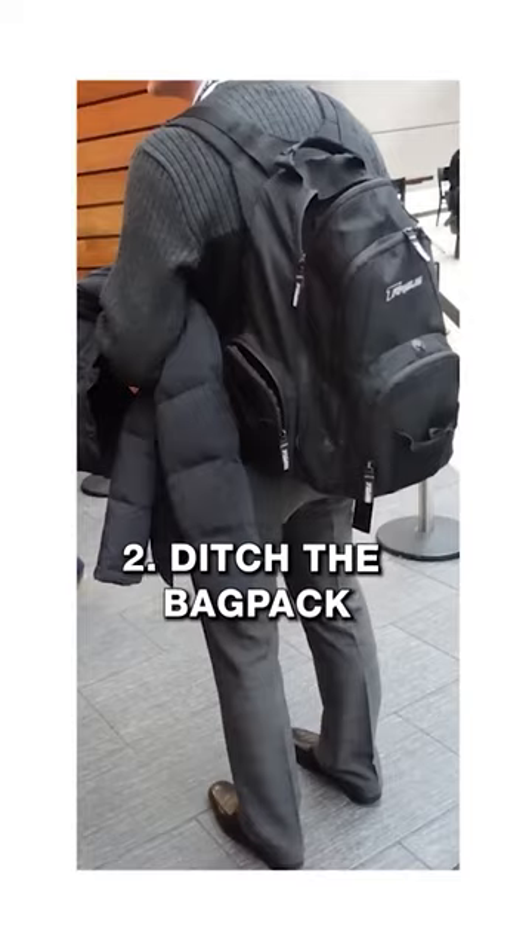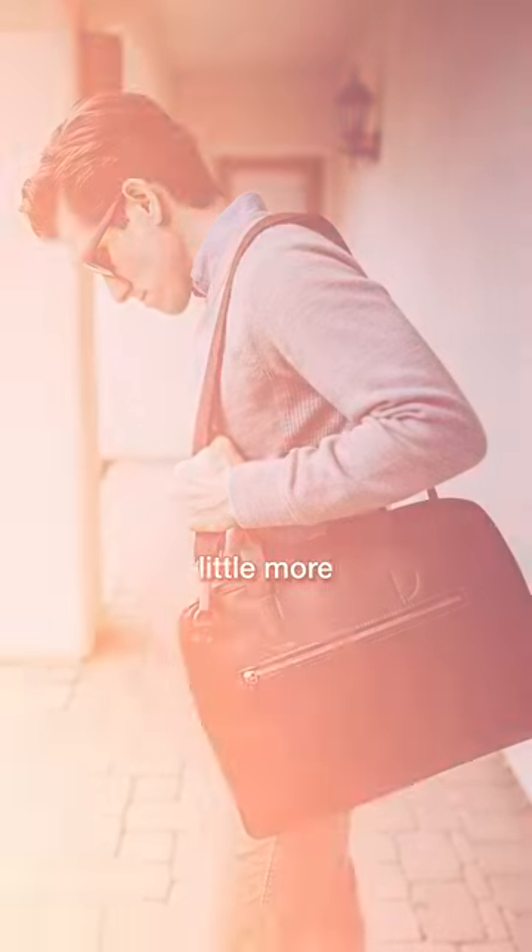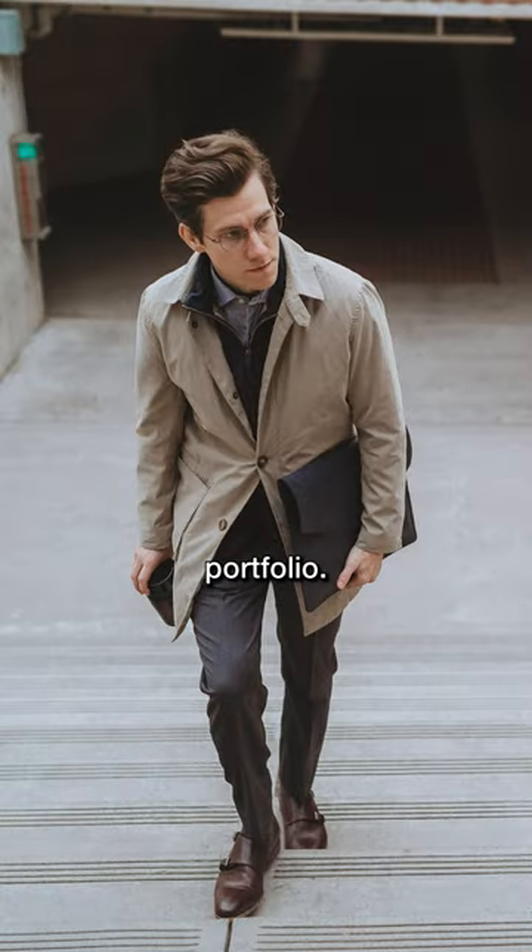Number two: ditch the backpack. Instead, replace it with a leather bag. It can be casual like a messenger bag, or a little more formal like a briefcase or portfolio.